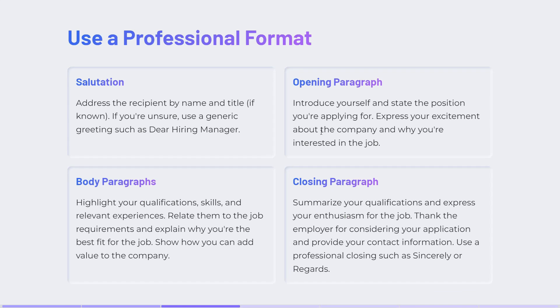Use a professional format. Remember to use a salutation. In the opening paragraph, introduce yourself. In the body paragraph, highlight your qualifications, skills, and relevant experiences. In the closing paragraph, summarize your qualifications, express your enthusiasm for the job, and thank the employer for considering your application.